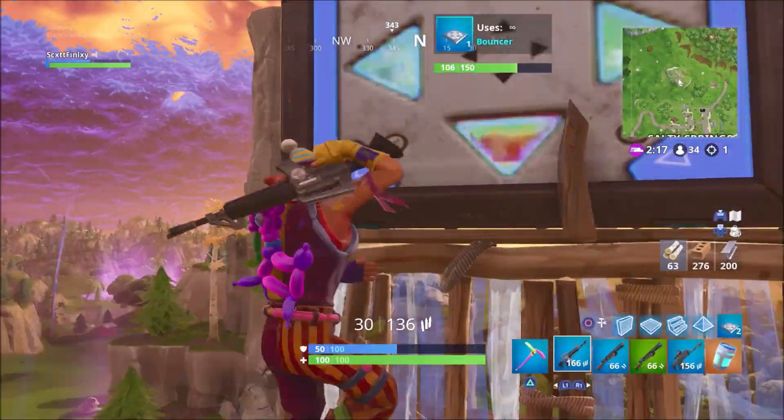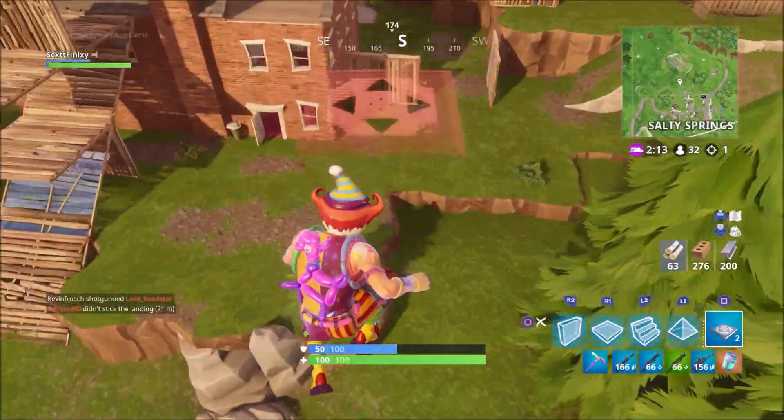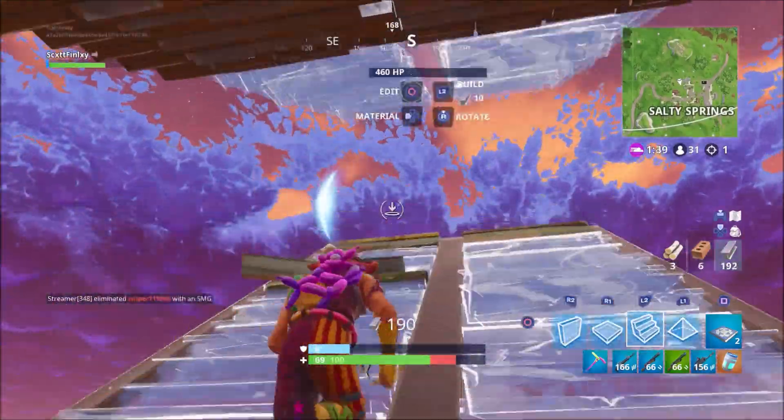I love the colours of this skin — it's bright and adds to the creepiness of the outfit. I like that there's an upgraded mask, however I think it would have been a lot better if they released the mask as an unlockable with a set of challenges, similar to the Tomato Head skin.